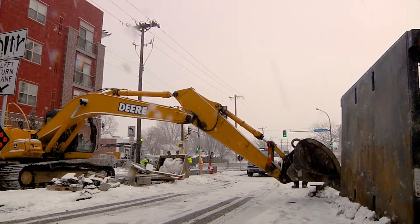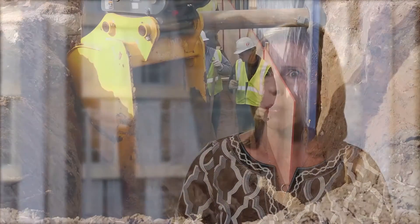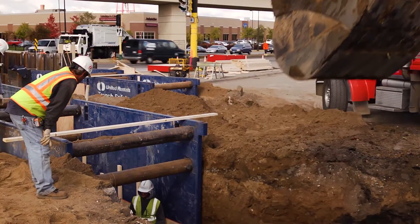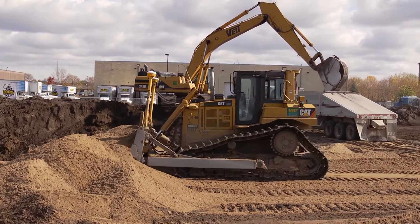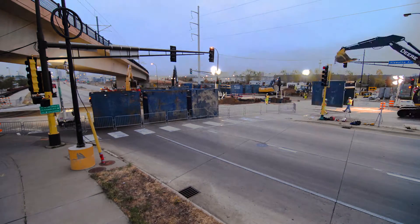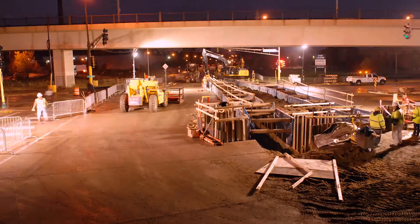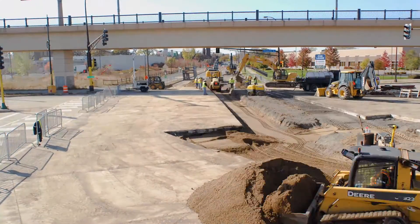The largest challenge was crossing Highway 55. It was a joint project between distribution and transmission to get all of the duct bank across the road, working with the city and MnDOT to allow us to do that 10-day project. The most feasible approach was to cross Highway 55 in an open cut situation, which meant a complete closure of Highway 55. Xcel had dedicated construction resources working around the clock to ensure that we met that 10-day closure.